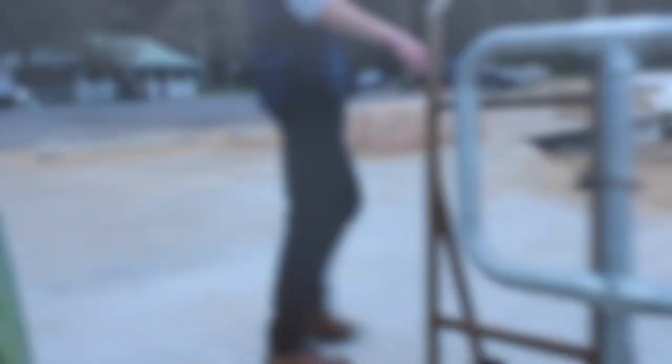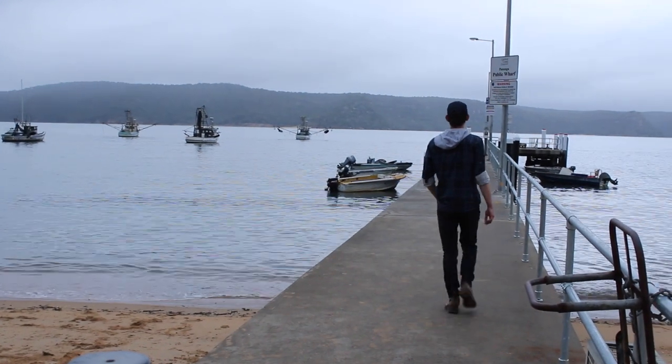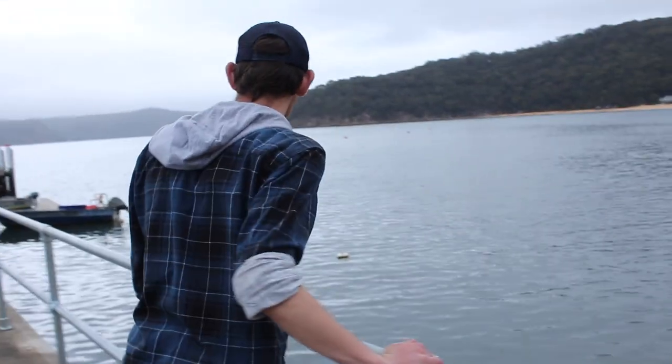The excitement was high as we thought we had found some really promising spots along the beach. After scouting the beach out, we headed down towards the wharf to see if it was just as promising. After a quick analysis, Jared was pretty happy with the potential of the wharf and was eager to cast a line out.